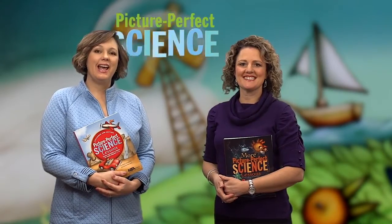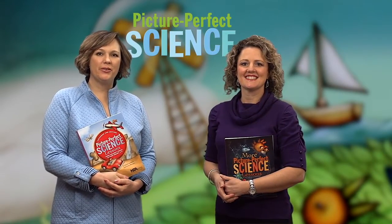Hi, I'm Emily Morgan and I'm Karen Ansberry. We're the authors of the Picture Perfect Science series published by the National Science Teachers Association.